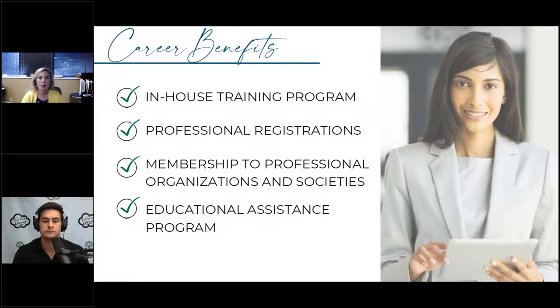Career benefits are really focused on when somebody is first starting out in their career, having just graduated from college and wanting to look at all of these options. For individuals who are already established in their field, they're going to be more focused on professional registration and membership to professional organizations and societies.